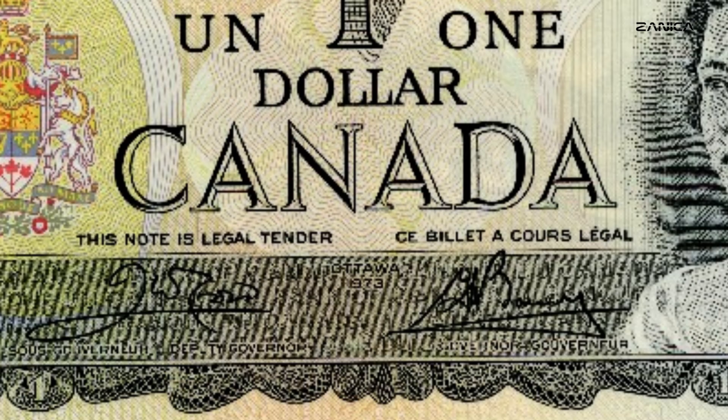The 1973 BC-46b $1 banknote bears the signatures of two prominent figures in Canadian financial history: Robert Barassa Crowe and Gerald Keith Bowie. Robert Crowe served as the deputy governor of the Bank of Canada from 1966 to 1973, while Gerald Bowie held the position of governor from 1973 to 1987. Their signatures on this banknote represent an important era in Canadian monetary policy and management.